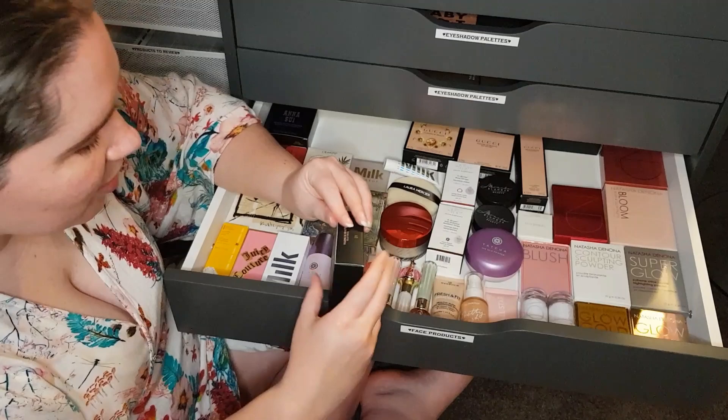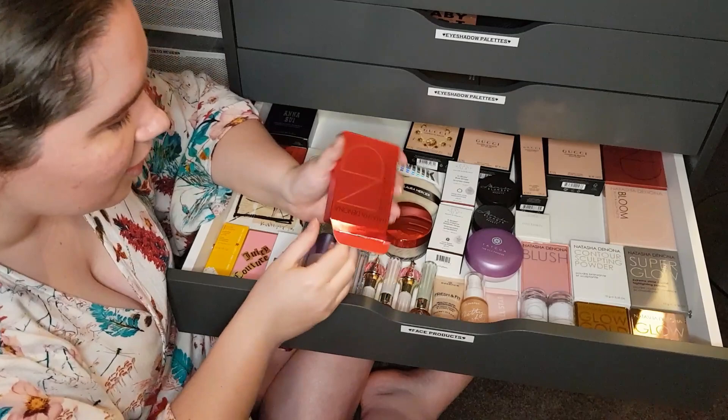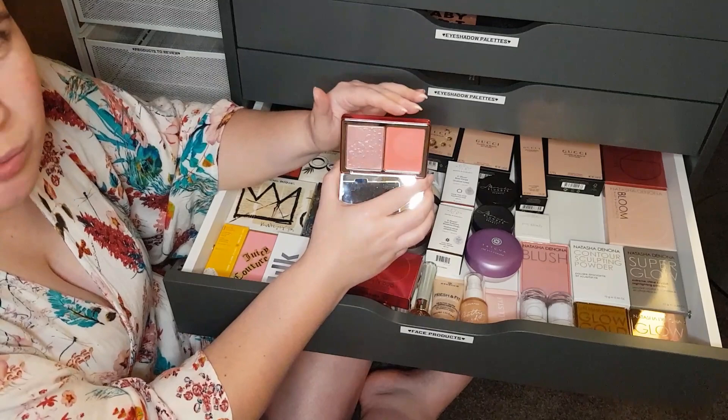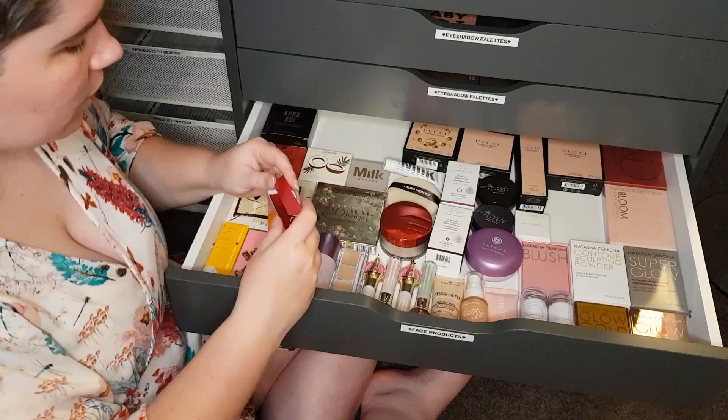This one is the Love Cheek Duo from Natasha Denona — we're sort of getting into the Natasha Denona area now. Lovely packaging with cute little details. The highlighter I wasn't a huge fan of, but the cream blush was stunning — I loved it. Corally, pinky, perfect shade for me. I love corally, pinky blushes the most. The highlighter, not a huge fan of, to be honest.